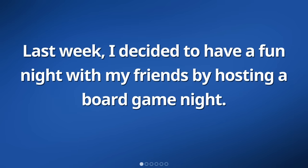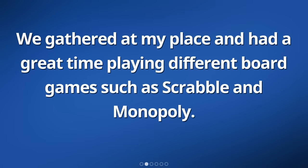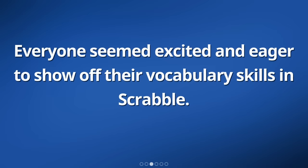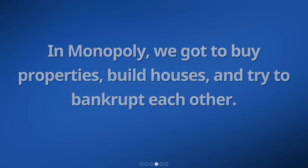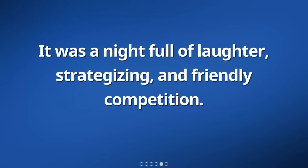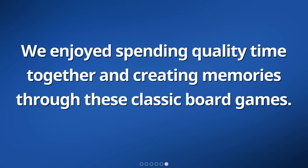Last week, I decided to have a fun night with my friends by hosting a board game night. We gathered at my place and had a great time playing different board games such as Scrabble and Monopoly. Everyone seemed excited and eager to show off their vocabulary skills in Scrabble. In Monopoly, we got to buy properties, build houses, and try to bankrupt each other. It was a night full of laughter, strategizing, and friendly competition. We enjoyed spending quality time together and creating memories through these classic board games.